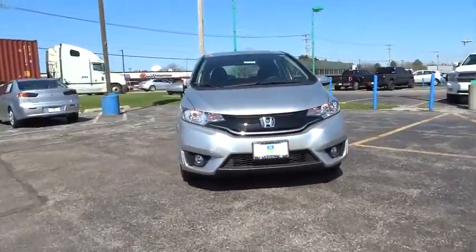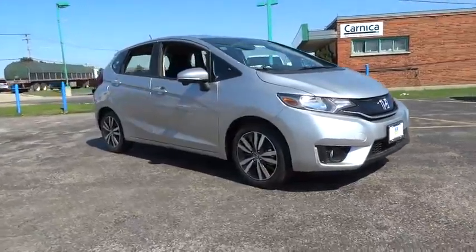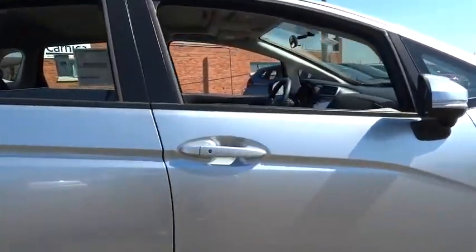2016 FIT. The FIT was engineered to be useful, efficient, and reliable. But its most important attribute is its innate charm and coolness. Here are some of this vehicle's great options.